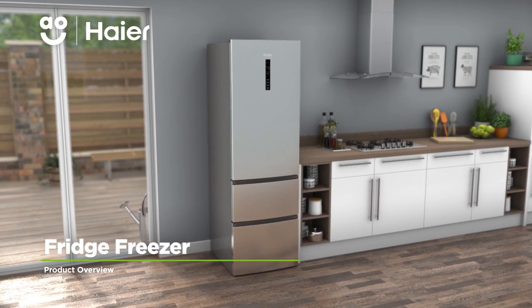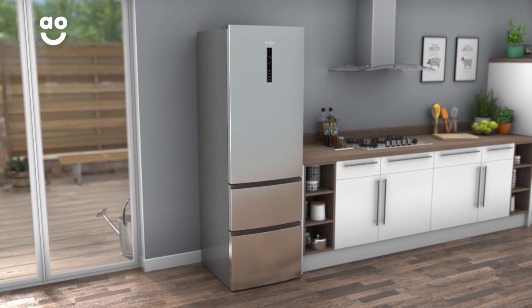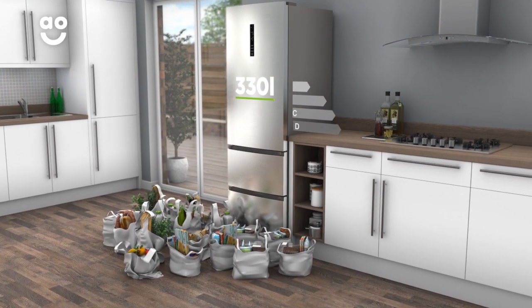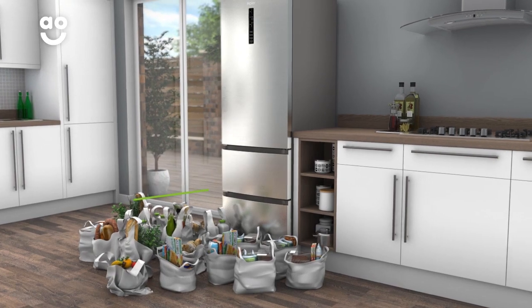With its stylish design and innovative technology for keeping food fresh, this eye-catching fridge freezer from Haya is a great addition to your kitchen. It has an A-plus energy rating and a combined capacity of 330 litres, meaning it can hold 18 bags of food shopping.